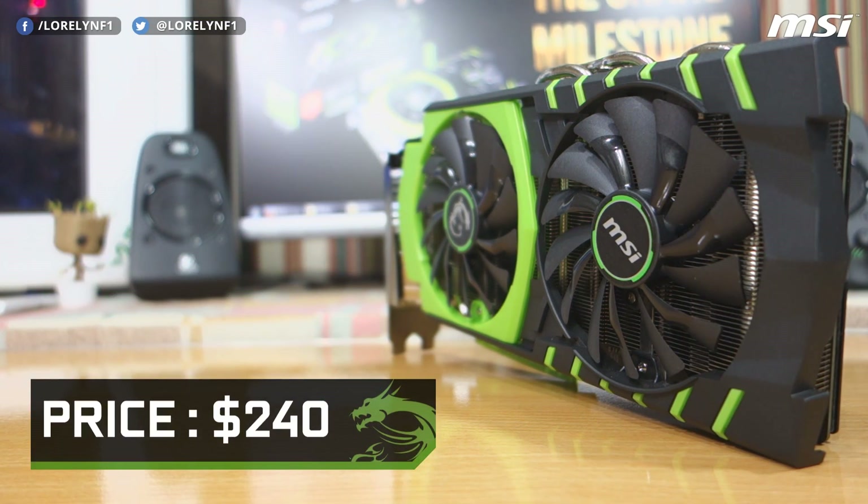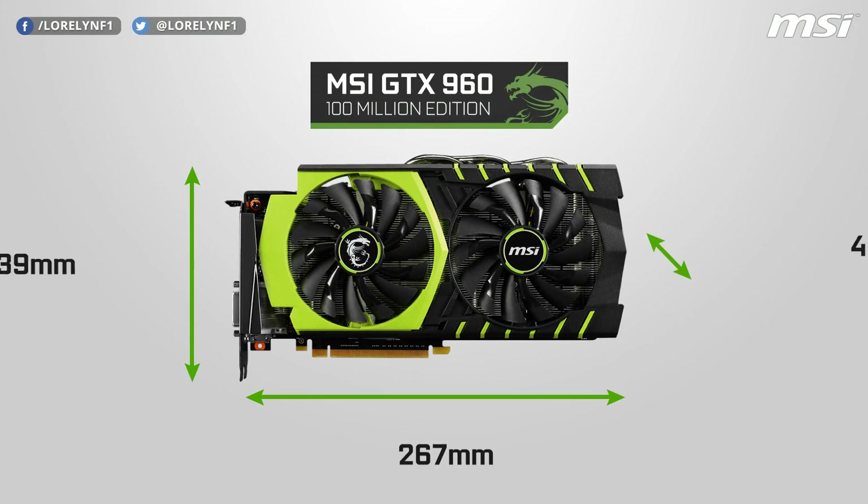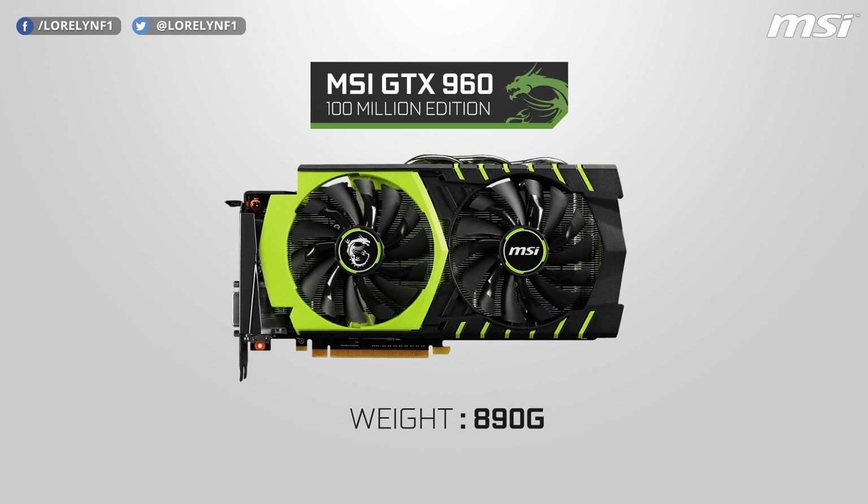So that's a truly power-efficient card. This is priced around $240. Now let's go over to the dimensions — this one measures 267 mm wide, 139 mm tall, and 48 mm deep. The weight of this card is only 890 grams.